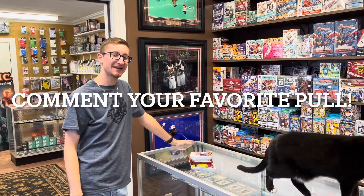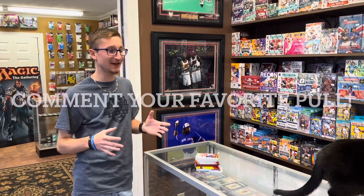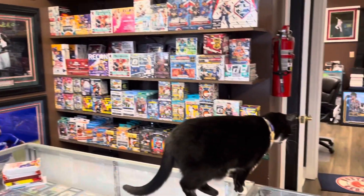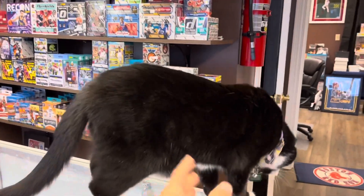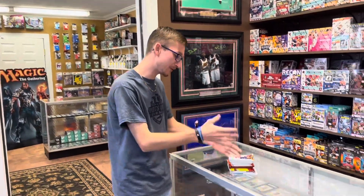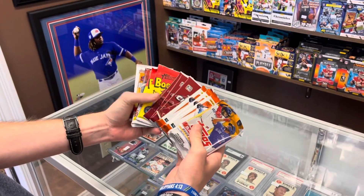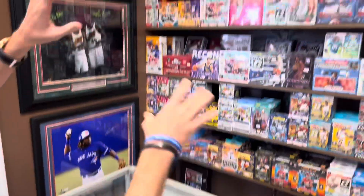Hey guys, it's IN Sports Cards and More, back today with a brand new baseball card opening video. We finally made a trip back down to the card shop — show him the lucky cat real quick before he jumps off, he's about to leave. So we're back at the card shop; I've got a bunch of random packs here including a jumbo pack, the rest are all hobby.